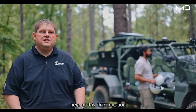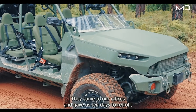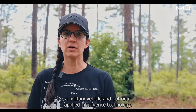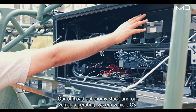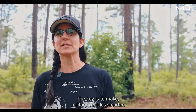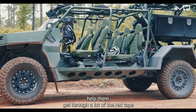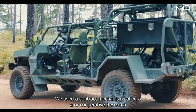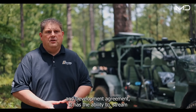Here at this JRTC rotation with the Applied Intuition team and the autonomous ISV — they came to our offices and gave us 10 days to retrofit a military vehicle and put on it Applied Intuition's technology: our off-road autonomy stack and our vehicle operating system, Vehicle OS. The key is to make military vehicles smarter. We helped them get here faster and worked through a lot of the red tape that traditionally slows down getting tech into soldiers' hands, using a contract mechanism called a CRADA, or Cooperative Research and Development Agreement.